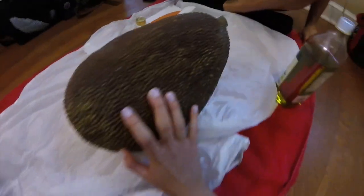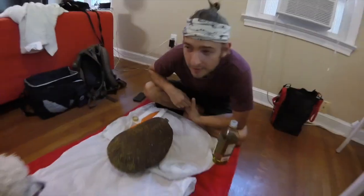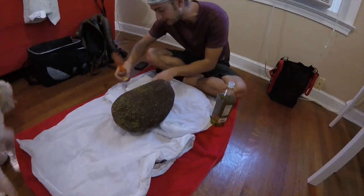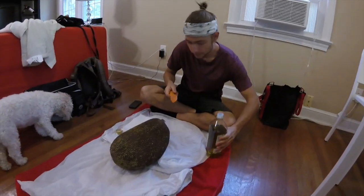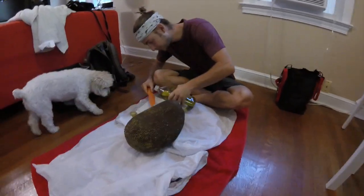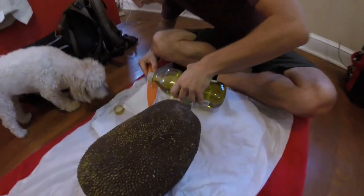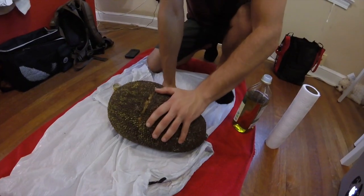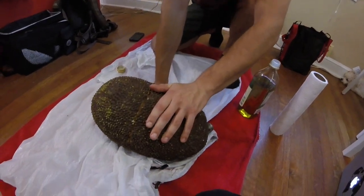So Tyler and I got this jackfruit yesterday from Whole Foods and it's already bad — it's like moldy and stuff. So we're going to cut it open today and try it. Luna's going to help us. Hopefully it's not that bad. We have no idea what we're doing, but all the videos say to put oil on the knife. So that's step one.